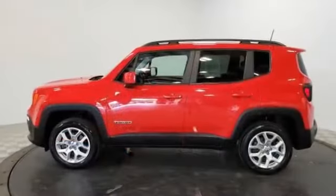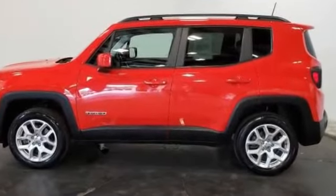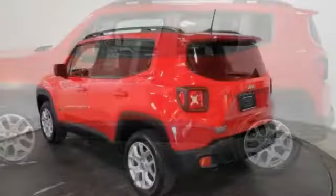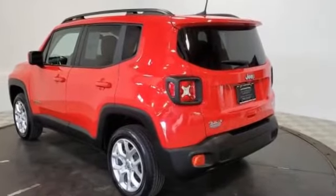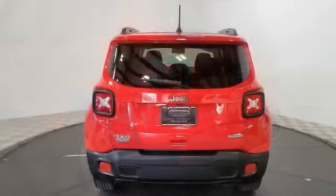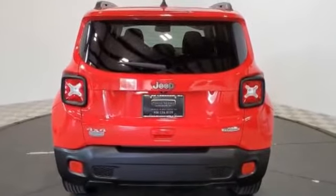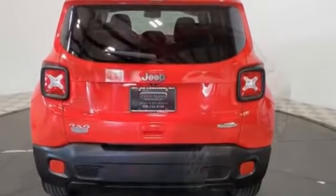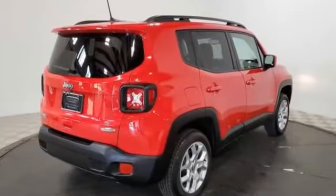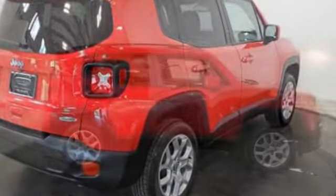Four-wheel drive, heated side view mirrors, tinted windows, pass-through rear seat, Bluetooth, brake assist, keyless start, rear spoiler, auto climate control, keyless entry, front bucket seats, steering wheel audio controls, engine immobilizer, automatic headlights, auxiliary input, aluminum wheels. Get a fast and easy price quote today.